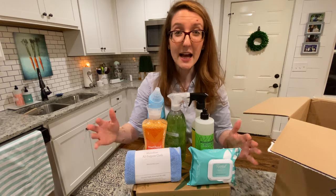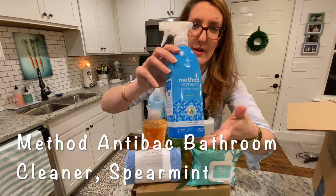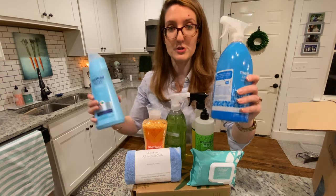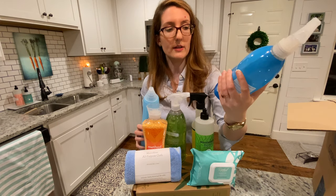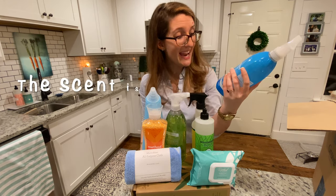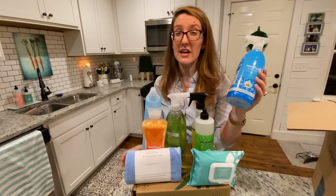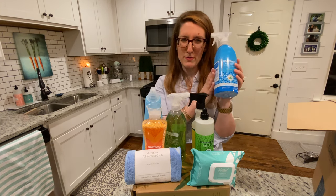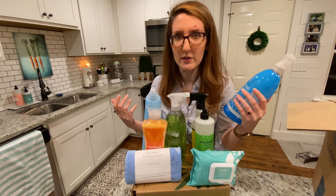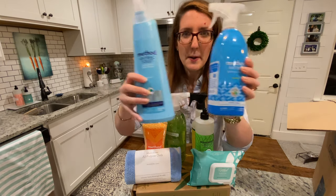Last but not least, this is one of my favorites — the Method antibacterial bathroom cleaner spray. I call these my bathroom duos, my bathroom buddies; you have to have them together. What I love about this is it kills 99.9% of household germs and it smells great. You don't have that gross smell of bleach as you're working. This is in Spearmint — it also comes in Citron, which I've tried, but I prefer the Spearmint. It's just really fresh, like a spa experience. I highly recommend this one.